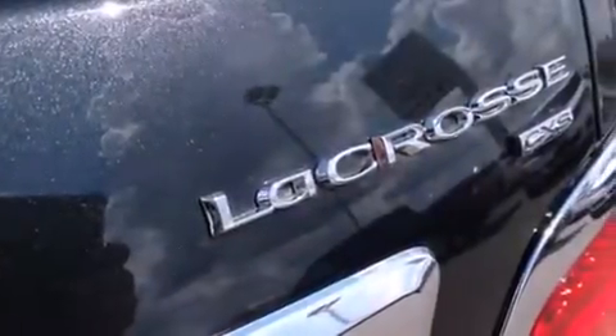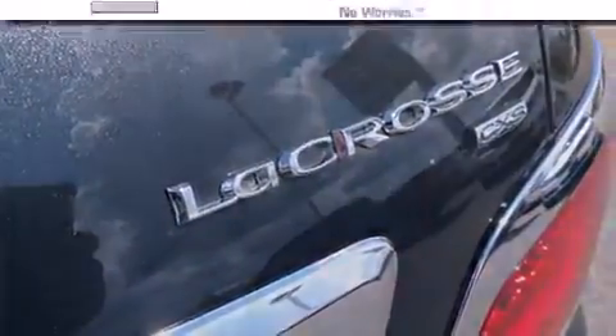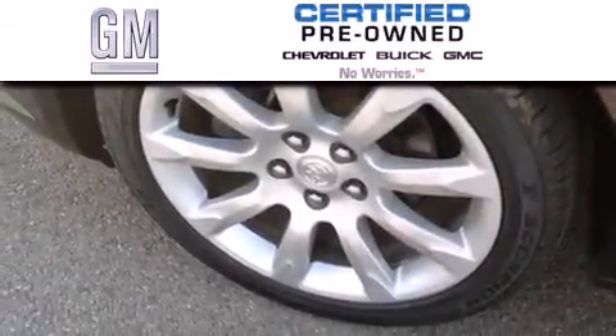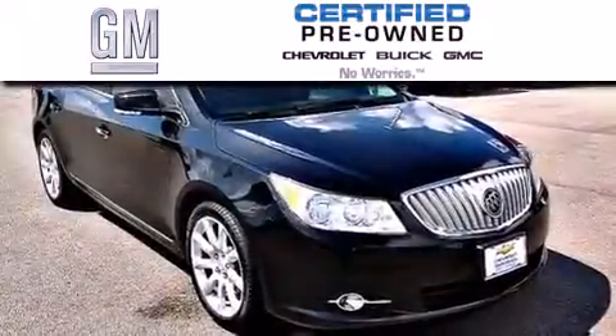With an EPA estimated rating of 27 miles per gallon on the highway, it's easy to see how you can save. A GM-certified used vehicle can deliver more satisfaction and certainty than an ordinary used vehicle.